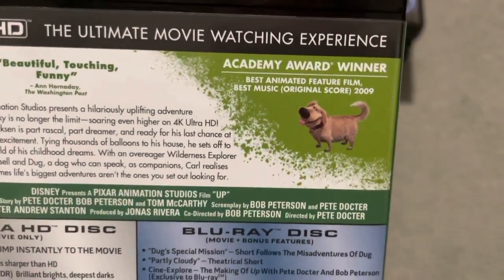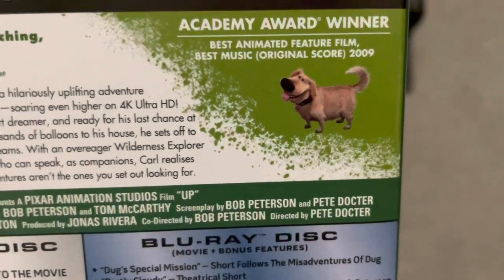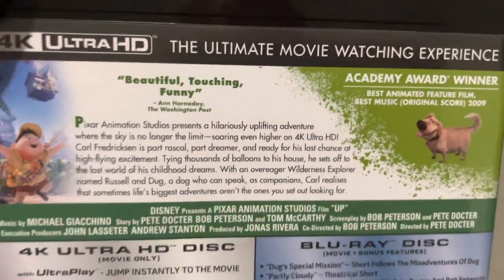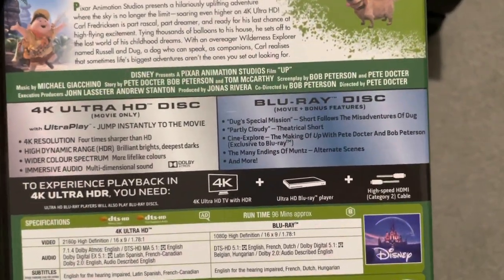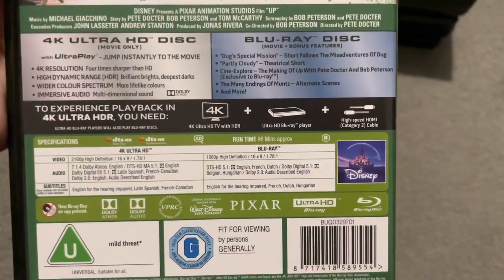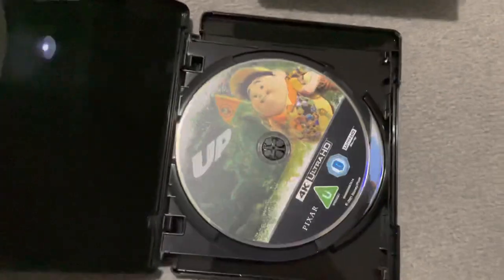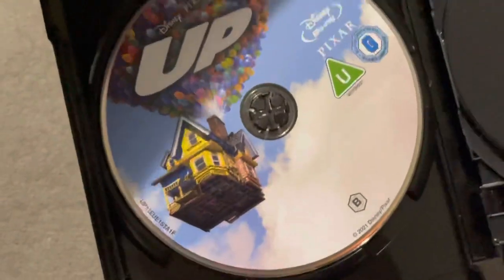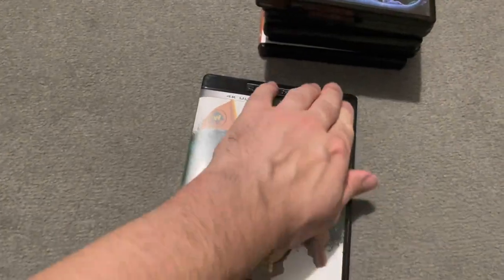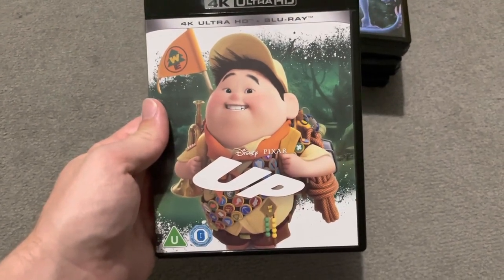Up has won a lot of Academy Awards. Of course we've got Doug — everyone loves Doug. The back says 'beautiful, touching and funny' — it's more than touching. It will have you bawling your eyes out with tears in the first ten minutes. It will leave you a mess on the floor. There are a few special features but not a lot. It's 96 minutes — nice and short, but it looked beautiful on Blu-ray, really really nice with the colours and the HDR. I would give Up 4 out of 5 — it's a really great film, it will destroy you in the best way.